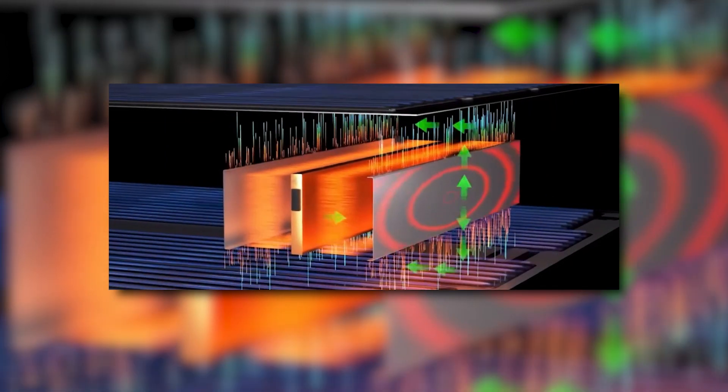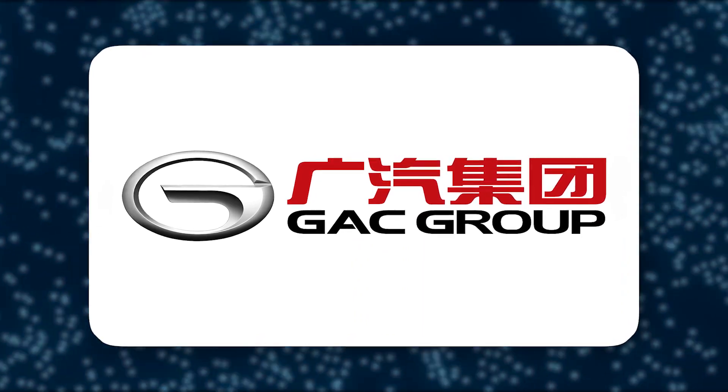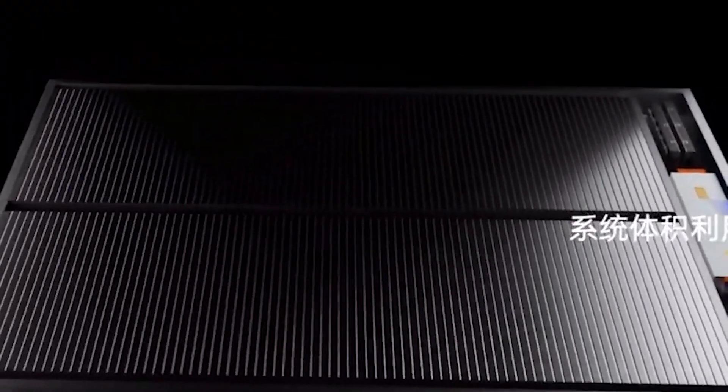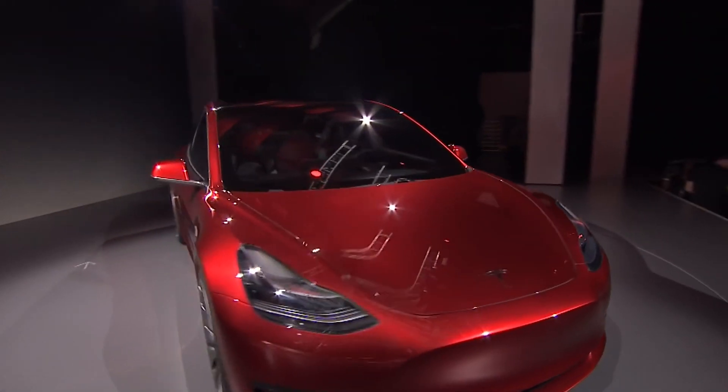Greater Bay Technology, a Chinese unicorn that is a subsidiary of China's state-owned Guangzhou Automobile Group, claims to offer a solution to what is perhaps one of the most significant problems of electric vehicle batteries — a reduction in range and power in cold temperatures.